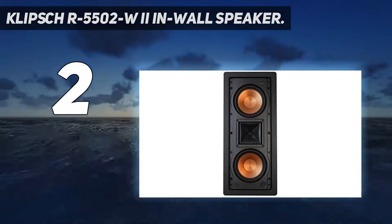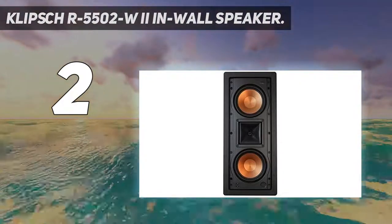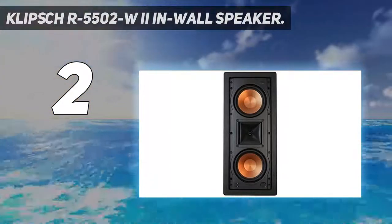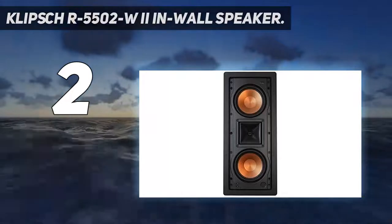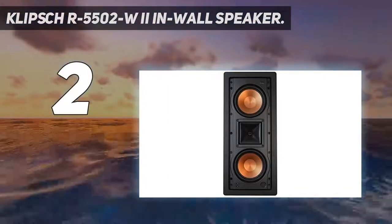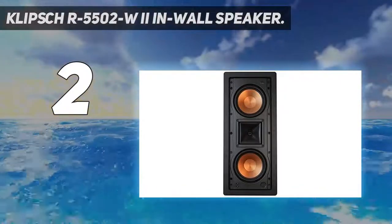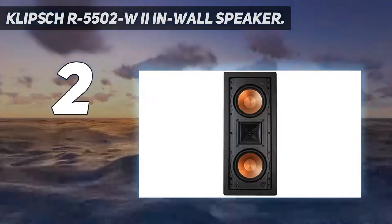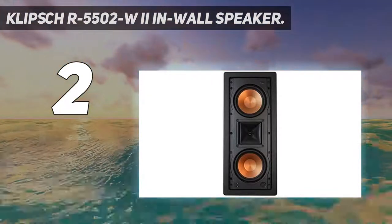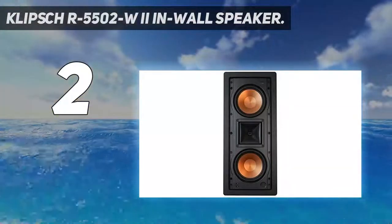Number 2 on my list: Klipsch R5502W-2 In-Wall Speaker. The R5502W-2 In-Wall Speaker's ability to produce enhanced music and movie sound performances is remarkable. It has a thin design that saves shelf and floor space. Due to its horn-loaded technology and high-end components, this speaker is ideal for use as a left, center, or right speaker in any system. The horn also enhances dynamics and efficiency, resulting in a powerful, front-row sound that is crystal clear at any volume. Two stiff 5.25-inch woofers produce incredible bass and crystal-clear vocals. Thanks to the horn tweeter's pivoting potential, you can direct the clean highs to your preferred listening location.